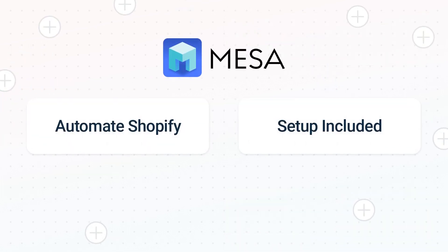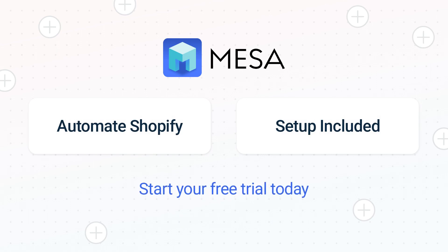To see Mesa in action, click the link for a free trial. We'll even make your workflow if you want us to handle the setup. It's the easiest app for automating the everyday challenges of running your e-commerce business.